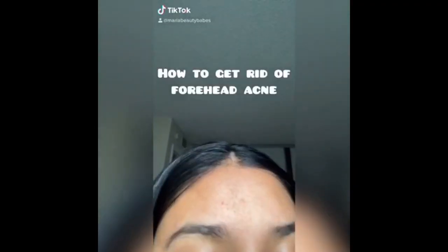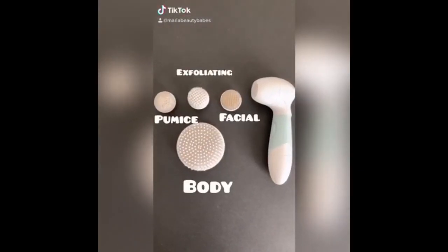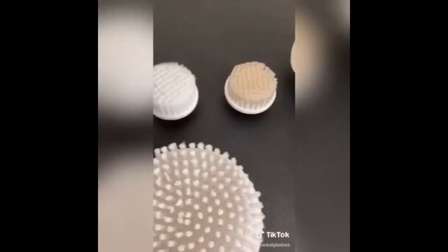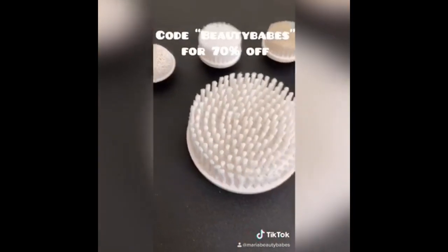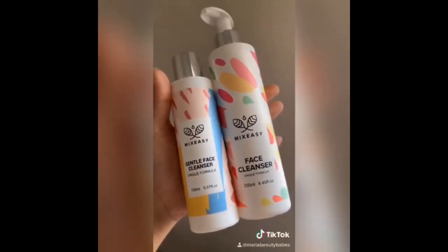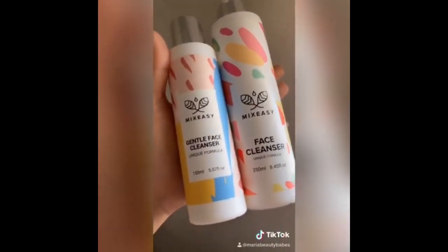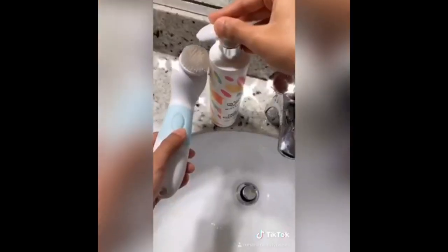How to get rid of forehead acne. I use this spin brush from Duvall — it has four different heads and I've been using the facial one and the body one. The bristles are super soft. You can use code Clove Beauty Babes for 7% off. I use the spin brush with the MixEasy Gentle Face Cleanser.